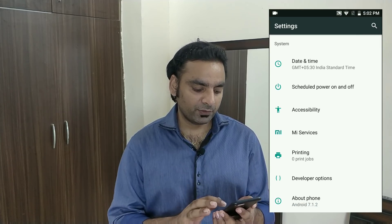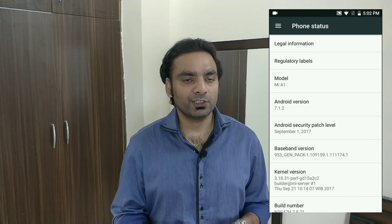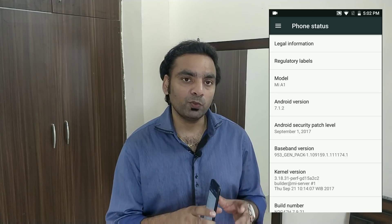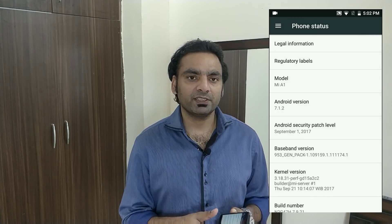Now let's take a closer look at the security patch details. You can see in the About Phone section that this is the September 1 security patch. One great thing is that this security patch includes the fix for the BlueBorne Bluetooth attack that we talked about earlier. This is the advantage of having Pixel, Nexus, and Android One devices — you get all the fixes very soon.